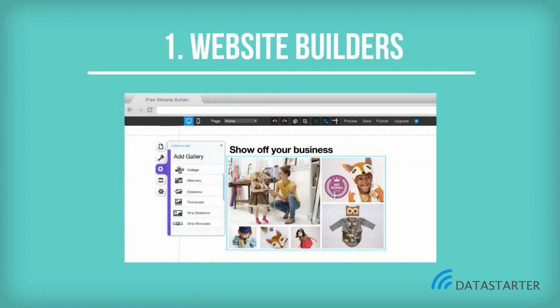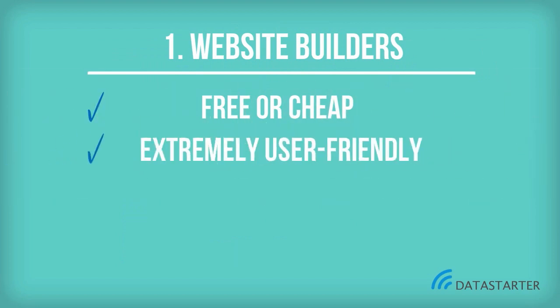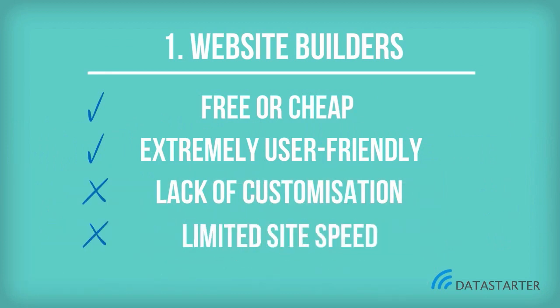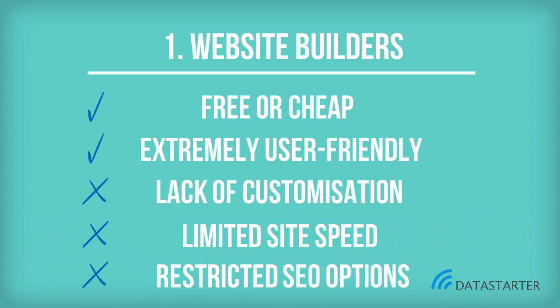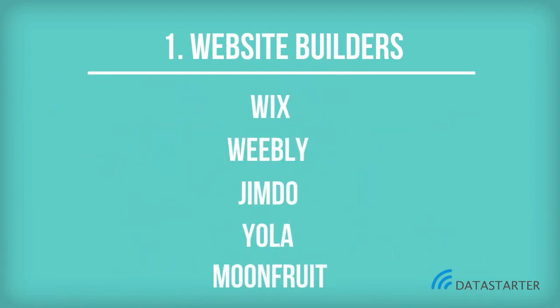Website builders are cheap, extremely user-friendly, with drag-and-drop features. There is no need for experience or knowledge in coding or databases for creating a usable website. There are, however, shortcomings such as limited site speed, lack of customisation, and restricted SEO options. Among the commonly used website builders are Wix, Weebly, Jimdo, Yola, and Moonfruit.